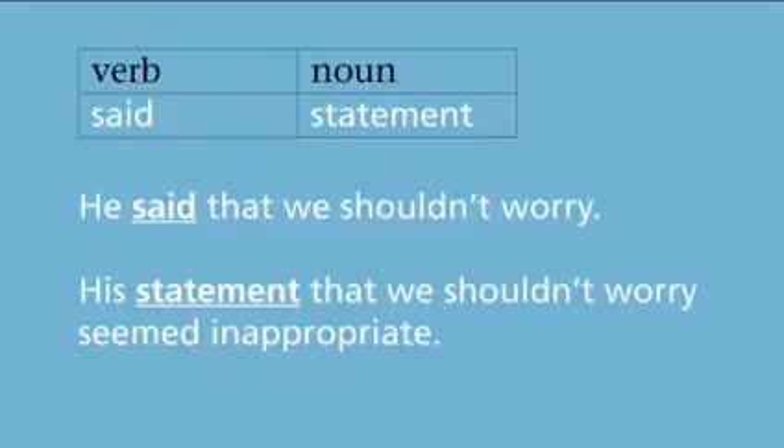A few verbs don't have exact equivalents. For example, said and statement: he said that we shouldn't worry. His statement that we shouldn't worry seemed inappropriate.